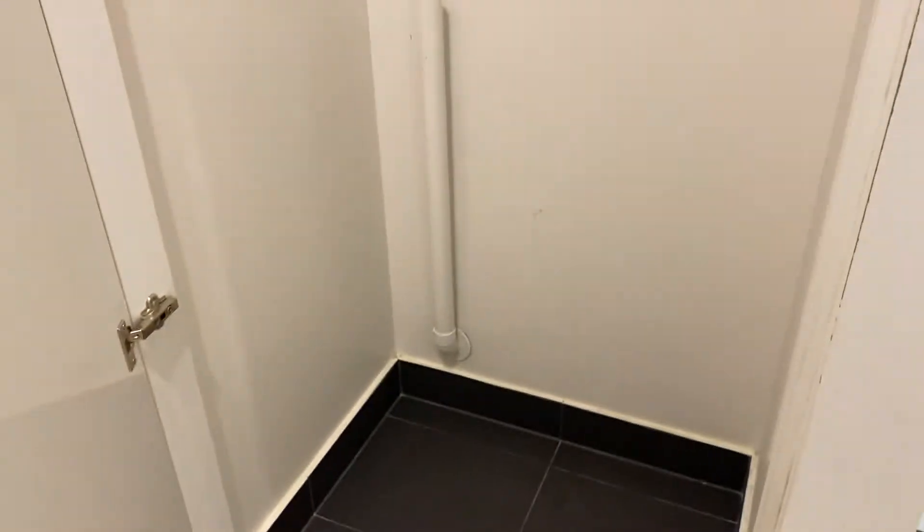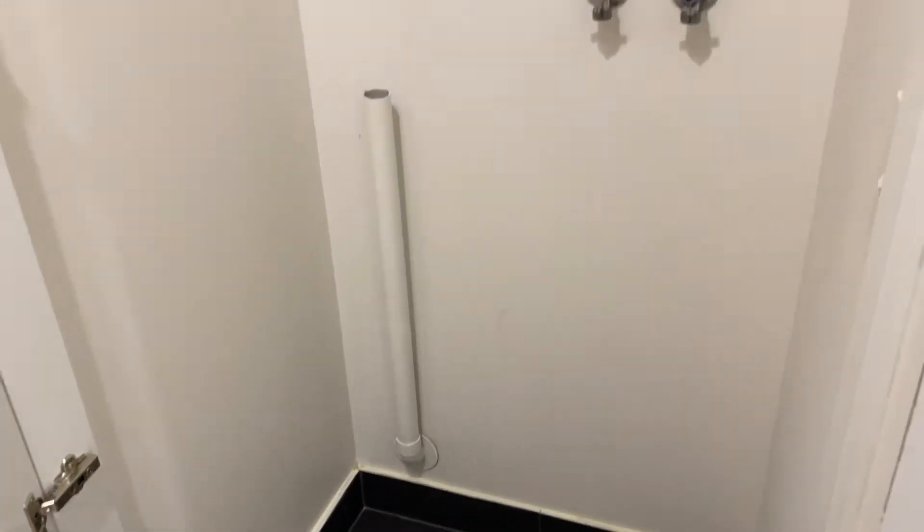So we're on the ground floor here. As you come through the front door, you have got your laundry area just in here for the washer and the dryer as well.